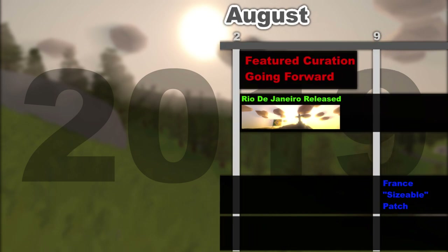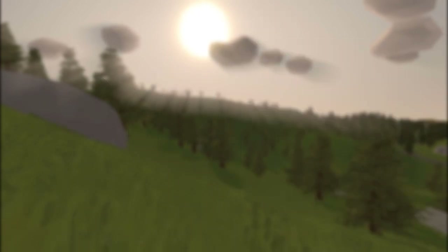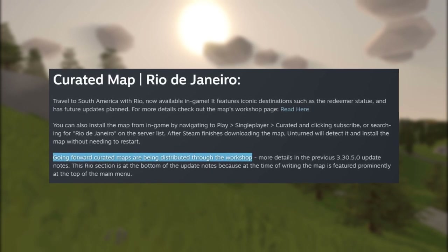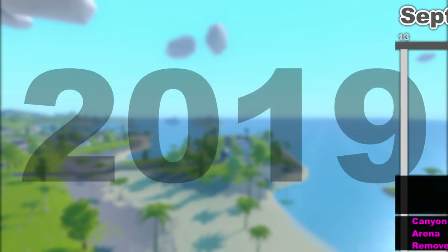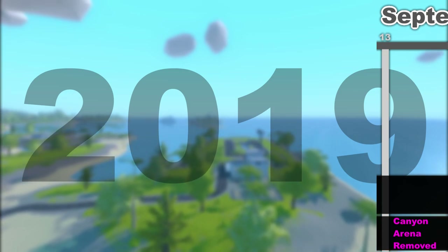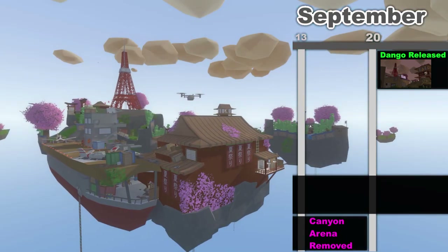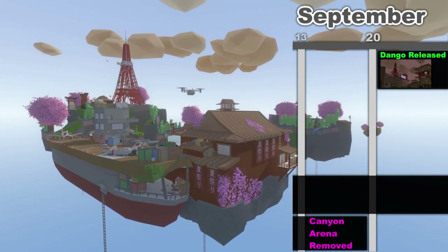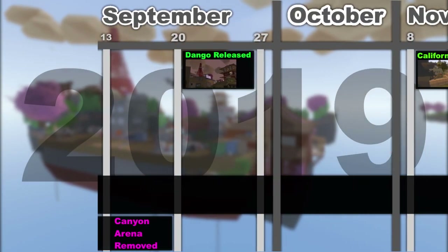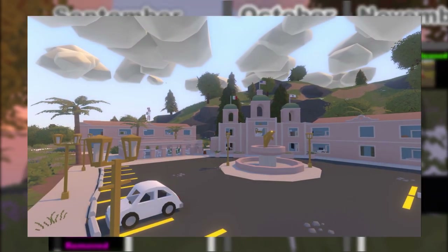On August 9th France got a sizable patch, and on August 16th Rio received an extension to its feature duration due to miscommunication. Nelson also confirmed going forward curated maps are distributed through the workshop. On September 13th Canyon Arena was moved to the workshop, with users who launched the game in the first week automatically subscribed. On September 20th Dango curated deathmatch was released with players automatically subscribed for the first week.